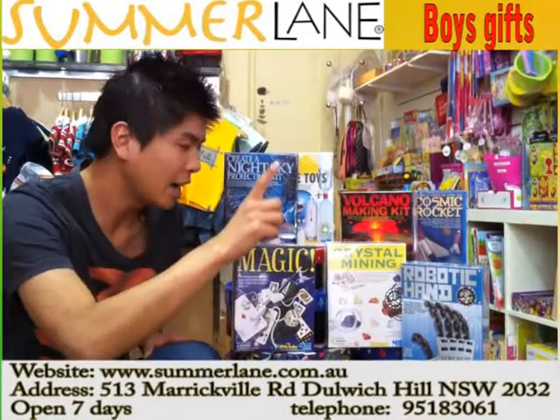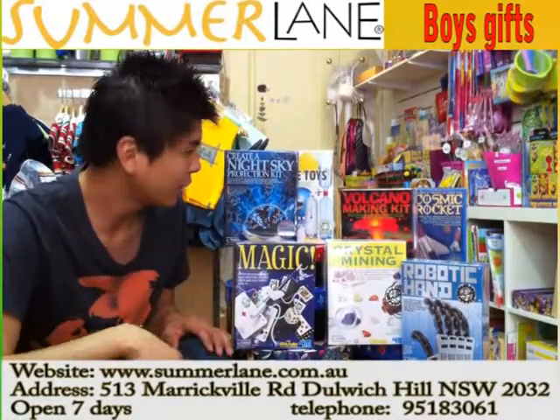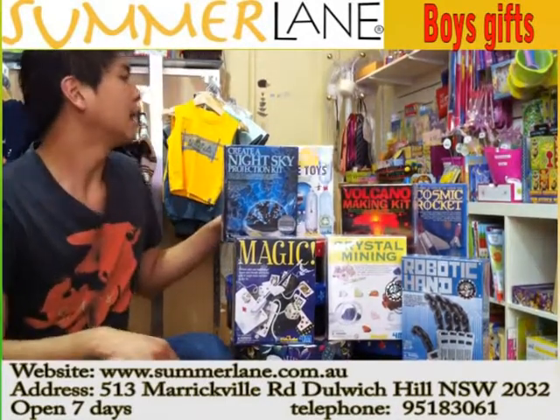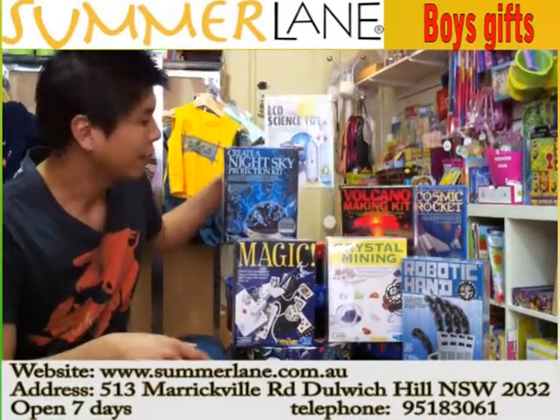The Cosmic Rocket shoots up into the sky — they're making it in their own backyard and suddenly bam, they're shooting stuff instead of playing video games all day or just watching TV. And otherwise we've got the Creative Night Sky Projection Kit, and we've also got this eco-science toy where they're really using everyday materials to do science experiments — lots of fun for the inquisitive mind.